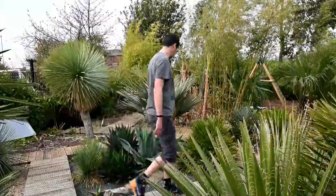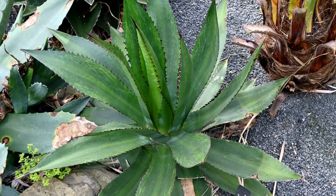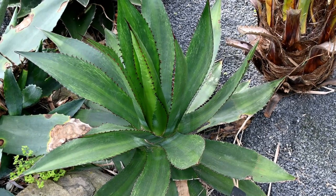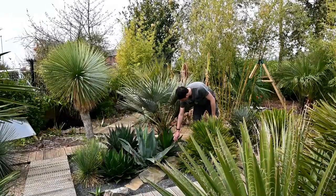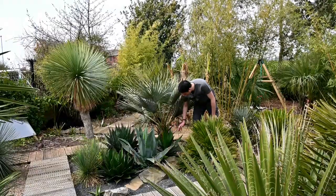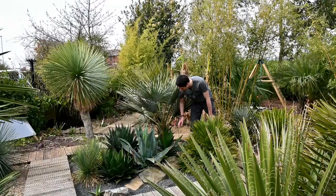Over on this side we've got the agave la fanfa — not one usually seen planted out, but I've grown it from a very small plant, planted it out four or five years ago now, and this is looking better than ever. Not a single mark on it. There are beautiful striations on the leaves and again these red teeth on the leaf margins. It's a good 50 centimetres across, having grown that big from a small plant in five years. Beautiful plant.